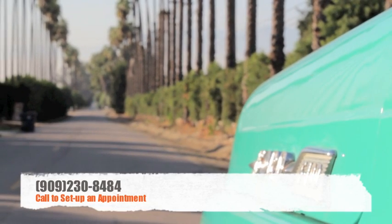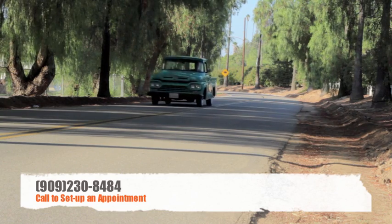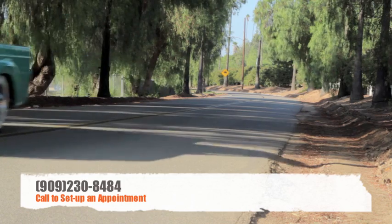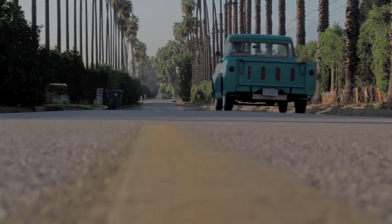Please call 909-230-8484 to set up an appointment to see the truck. And for high resolution pictures, please click the link below. Thanks.